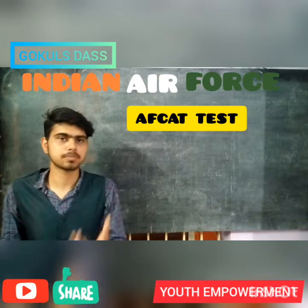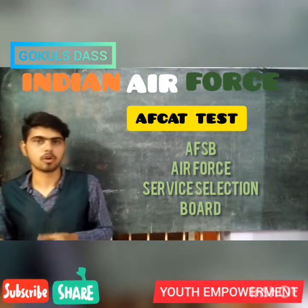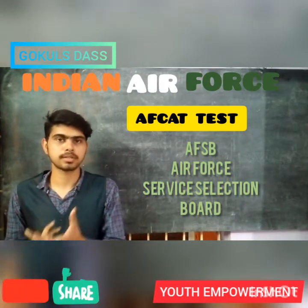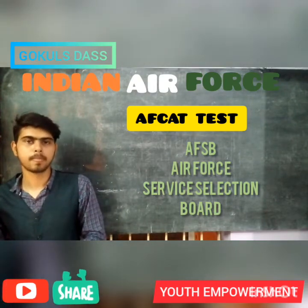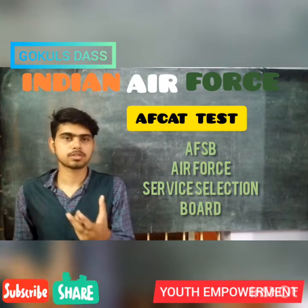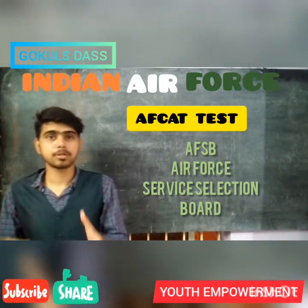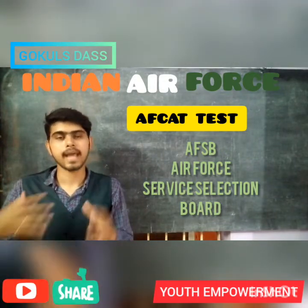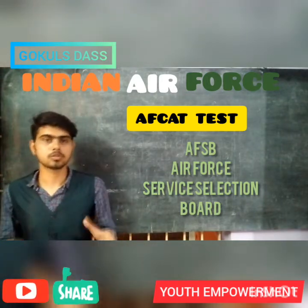Now let's see the AFSB procedure. The AFSB interview consists of a Screening Test, followed by a Psychological Test, Group Test, Medical Test, and Interview. For candidates selected for the Flying Branch, there is also the Computerized Pilot Selection System, i.e. CPSS, or the Pilot Attitude Battery Test, i.e. PABT. The AFSB interview is a process of 6 days.